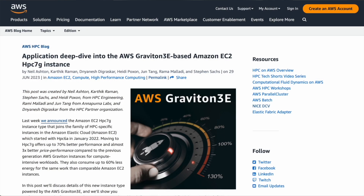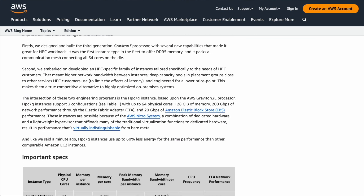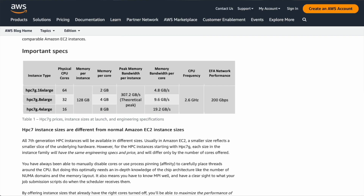HPC 7G is the intersection of both of these programs. As the blog will tell you, the new HPC 7G is around 70% faster than its predecessors and almost three times better price performance. That's crazy. We set our HPC performance engineering team onto these new instances — let's hear from them about what they found and why it was so surprising.